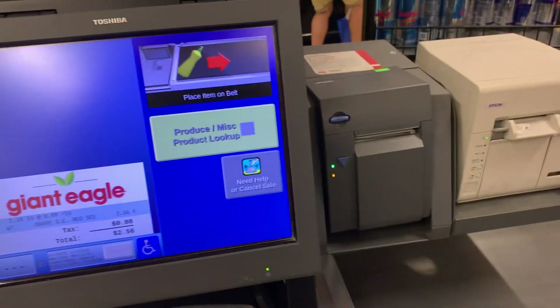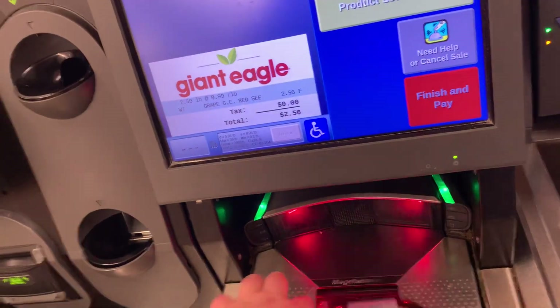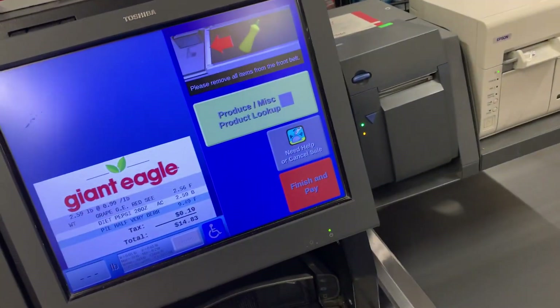Move your item to the belt. 2.56. 2.59. 9.49. 2.59. Remove all items from the belt and try again. 7. 2.59.